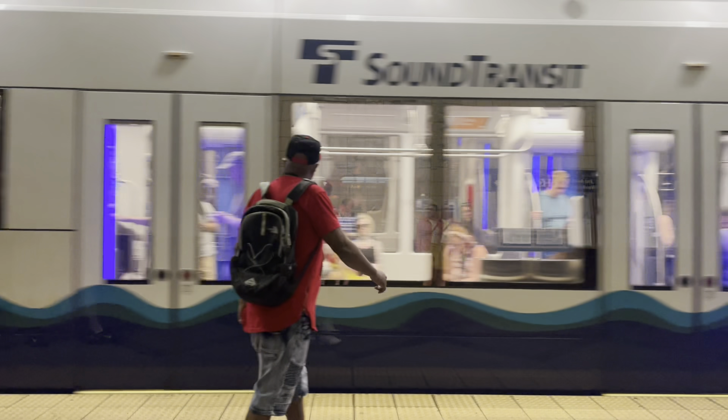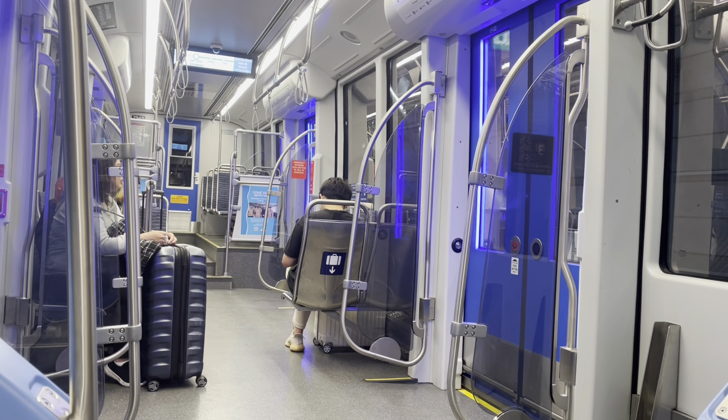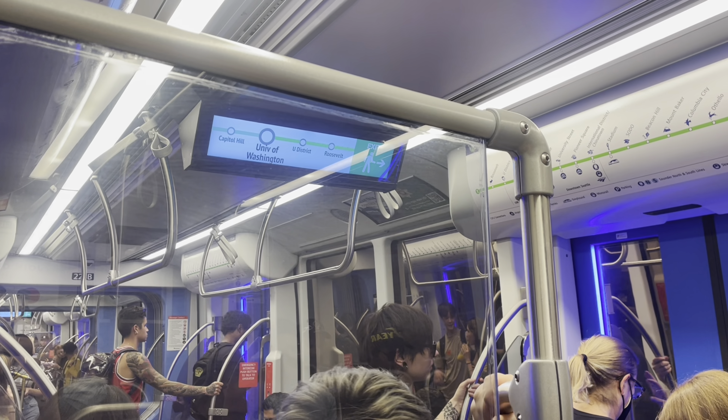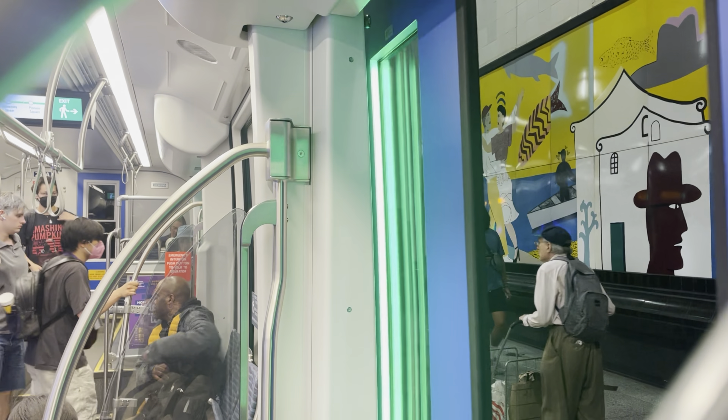But the ones on Link have several design elements that set them above the rest. They have a stylish new headlight design on the outside, and on the inside they incorporate several modern features as well. These include large LCD screens that show the route, as well as door lighting panels that change color when the doors open or close.